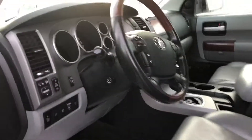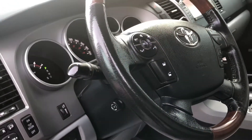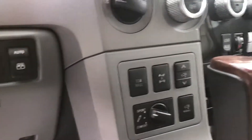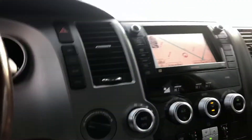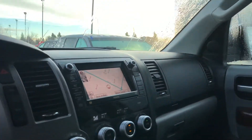You got the JBL sound system. Tons of features: blind spot monitoring, automatic headlights, power mirrors and locks, adaptive cruise control. You got the all-wheel drive lock, tow haul mode, sport comfort, four high, four low, two-wheel drive, dual climate zone, navigation. The list just goes on.